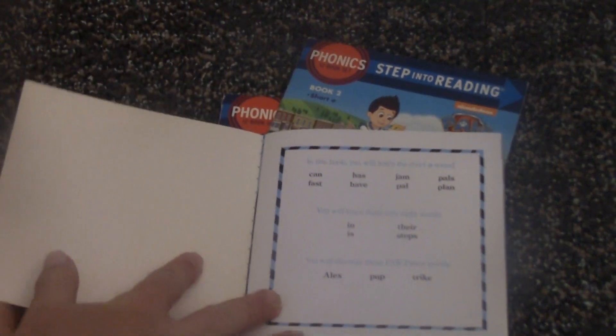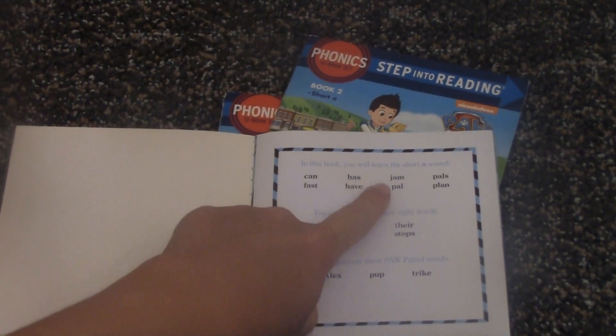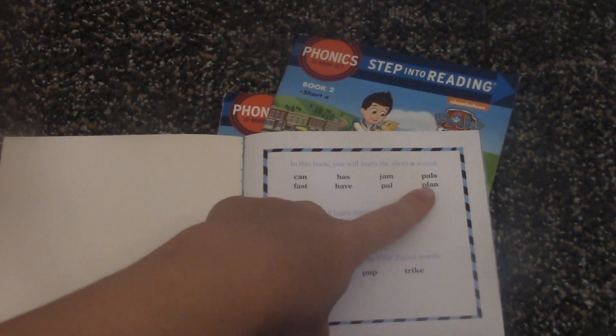The words that we're going to be learning about in this book are: Can, Has, Jam, Pals, Fast, Have, Pow, Plan.